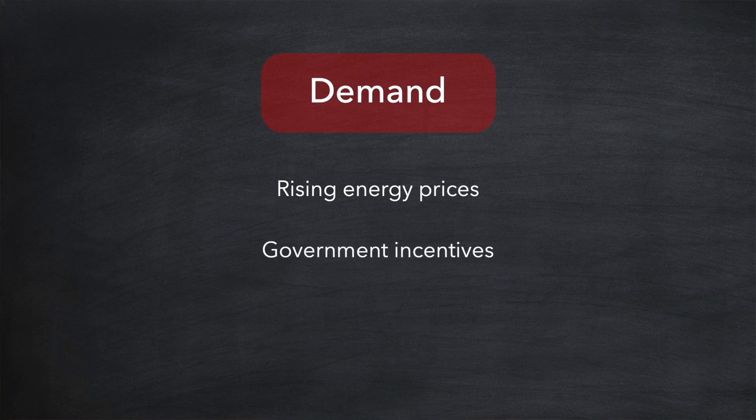So what's driving this price increase? Well it's all down to supply and demand. Let's start by looking at demand. We all know that in many parts of the world energy prices have risen substantially over the last couple of years and as a result many people are now looking at solar as a means of controlling their energy costs, thereby increasing demand. In the same time frame many governments have provided new financial incentives as a means of encouraging the take-up of solar installations on domestic properties, further increasing demand.